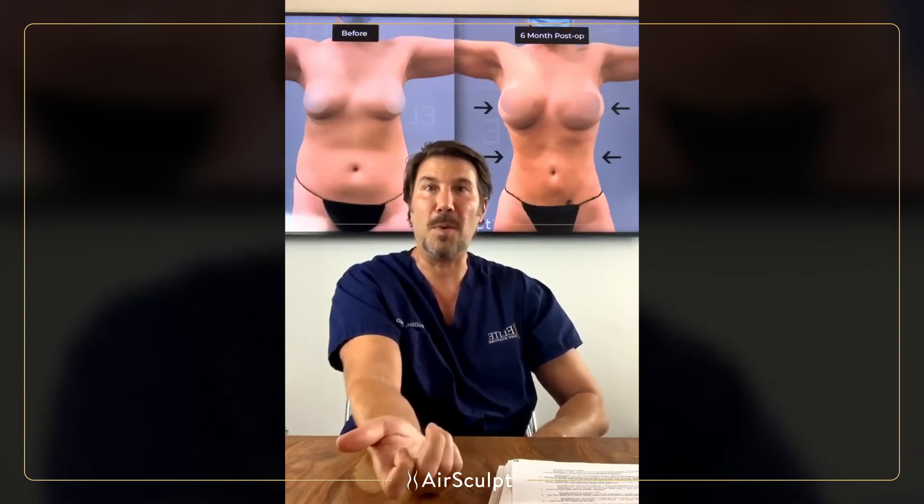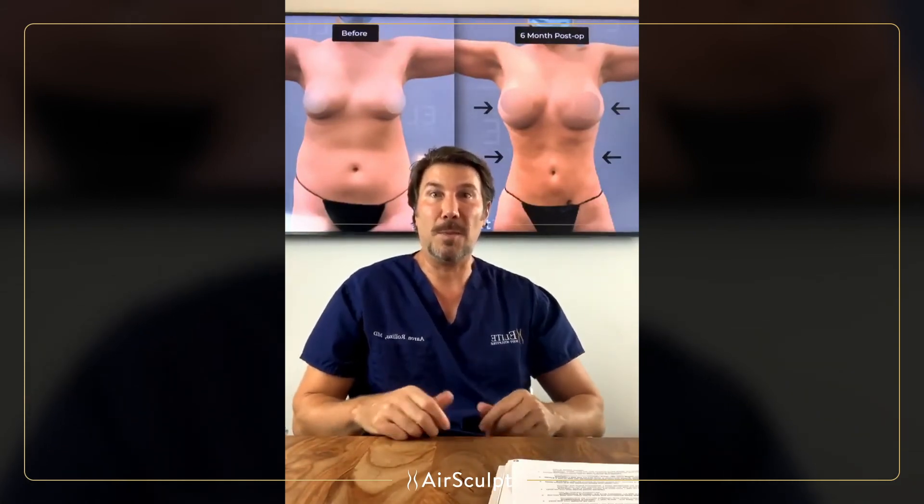We've done a lot of people who are on TV and in movies and are almost naked, and scars are a very big issue for us. We do everything we can so that if there is a scar, no one's going to see it.